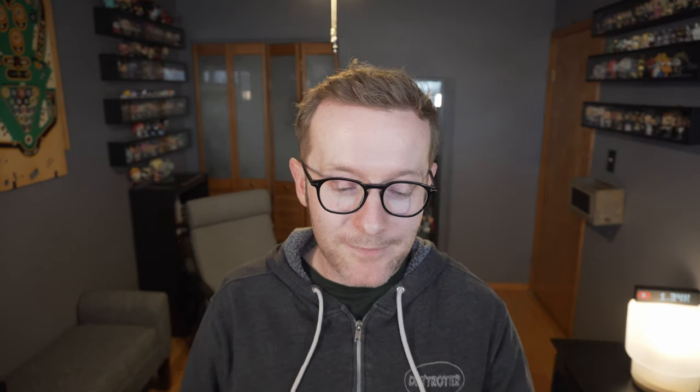The Check Disc piece was from the Taipei Toy Festival this year, and this one — made from Devil Toys of course — came from Strange Cat Toys. They had a two-piece set that was up for grabs and I managed to grab it at the right time. Let's crack that one open first to take a look at it.